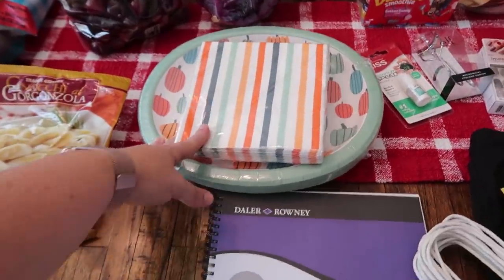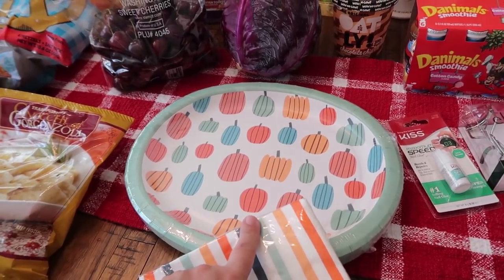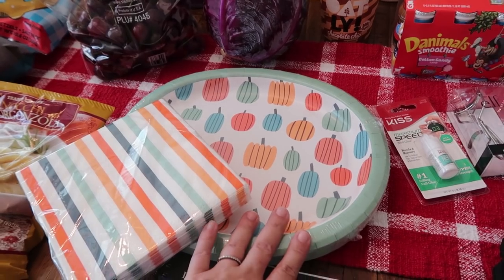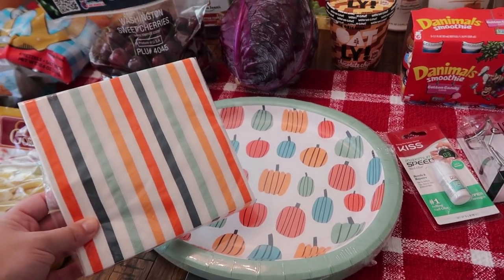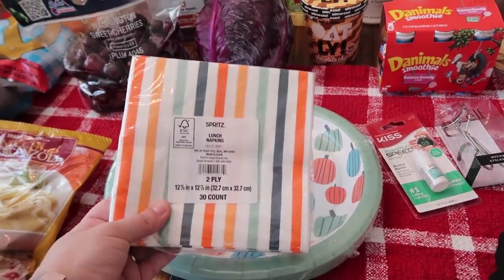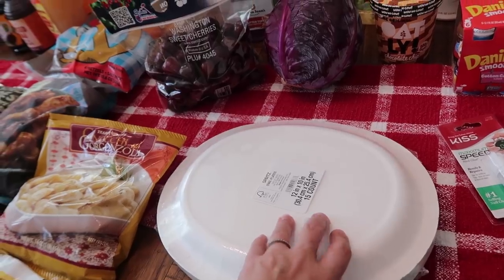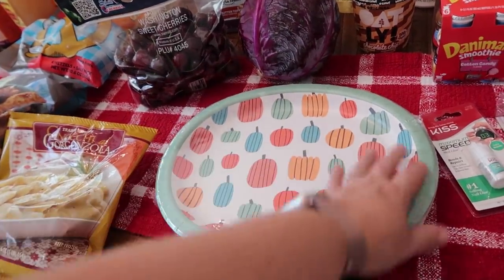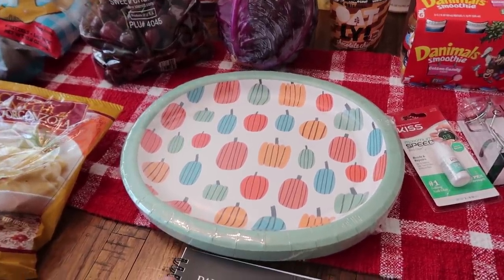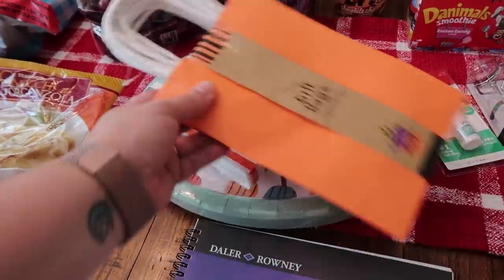You guys are also going to see a Dollar Tree haul next week. I picked some things up from Dollar Tree and then I saw these at Target and fell in love. So if I use these for Halloween — actually, I think I'll save them for Thanksgiving because I just love the colors. I got a 30-count of lunch napkins and 15 of these oval plates. I love these bigger plates, especially for Thanksgiving. The Dollar Tree size is great for appetizer nights and regular paper plates.